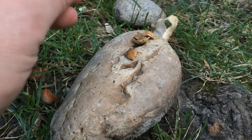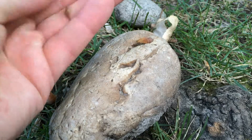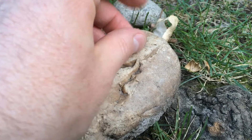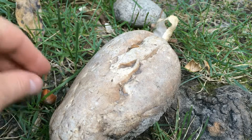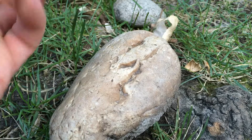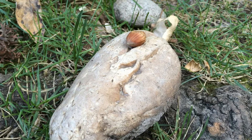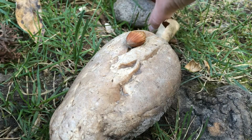I was looking to see if any of the seeds were viable because the Turkish hazelnut is not that great for eating. It's got a thick shell on it, it is non-suckering, and it is very tolerant of pollution and drought and cold, so it makes a great rootstock for other hazelnuts.